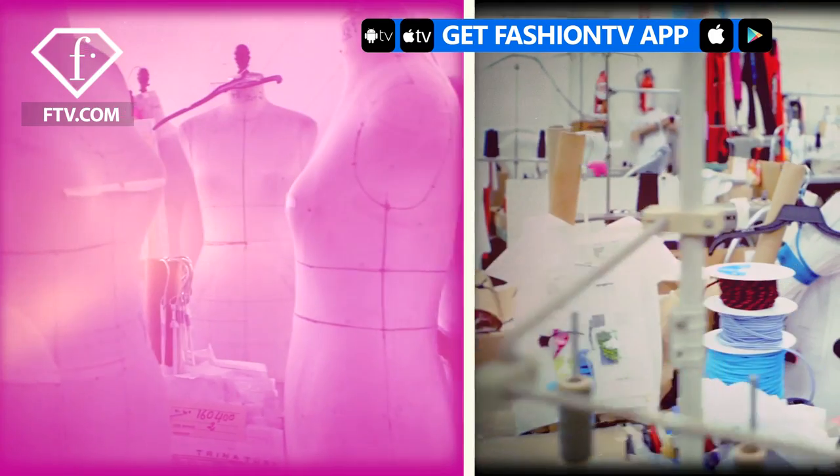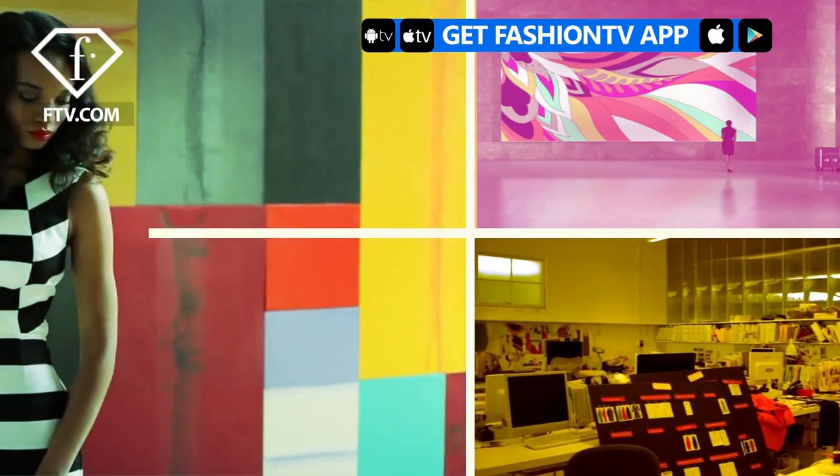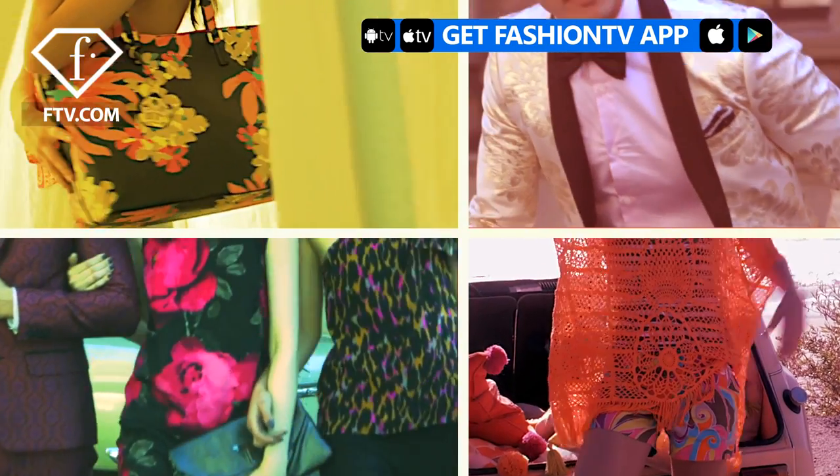The beginning of a collection could come from anything. It might come from an exhibit we see at a museum, a film, a piece of fabric. It really starts with a color palette, the fabrications, and the theme. Once you come up with a theme, it's really easy to then create the entire collection around that theme.